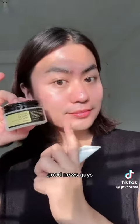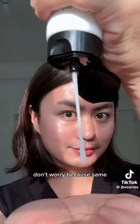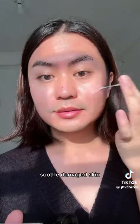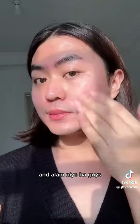Going back to the COSRX All-in-One Cream — magic in a tube! Good news: I just found out that COSRX has released two versions, so you can pick and choose between the two. Don't worry because same pa rin naman yung formulation. This moisturizer is made to improve skin texture, soothe damaged skin, hydrate, moisturize, and strengthen the skin barrier.